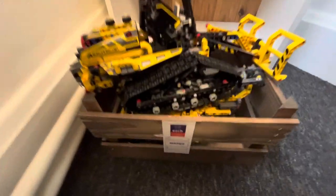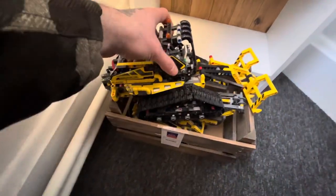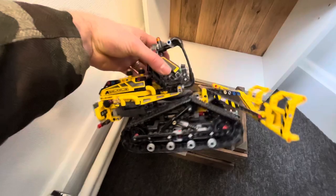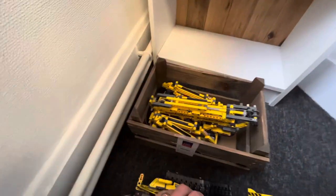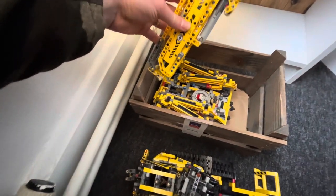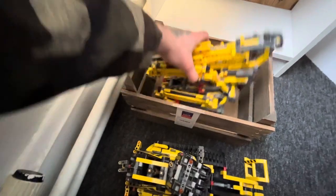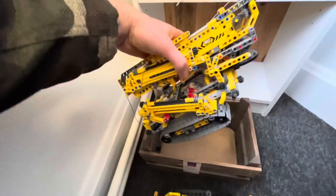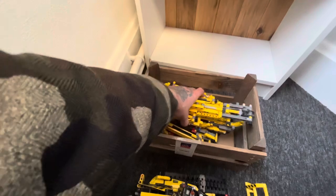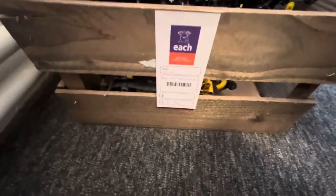One thing you can always flip for good money on eBay is Lego. This entire box of Lego was £7.50 - I don't have the biggest knowledge of Lego but I think this is Technic. For £7.50 I could tell it was definitely worth picking up to flip. But I was the nice guy and decided to pick this up to give to my nephew. Sometimes it's more about somebody being able to play with something than making a profit on eBay.